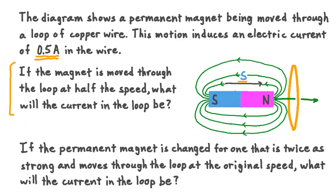The faster the magnetic field through the loop is changing, the more current will be induced in the loop. Since we're now moving the magnet at half the original speed, the magnetic field experienced by the loop will change more slowly. When that rate of change of magnetic field through the loop goes down, so will the induced current. We don't know exactly what the current will be, but we know that it will be less than the original 0.5 amperes, because the rate of change of the magnetic field through our conducting loop is decreasing relative to what it was originally.